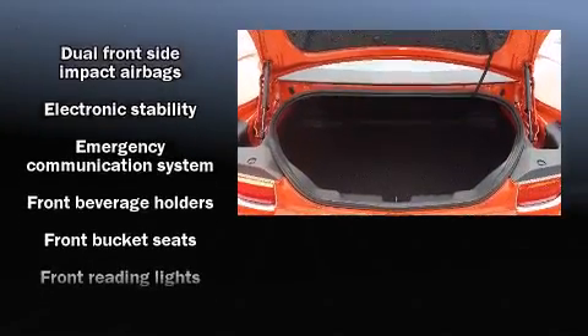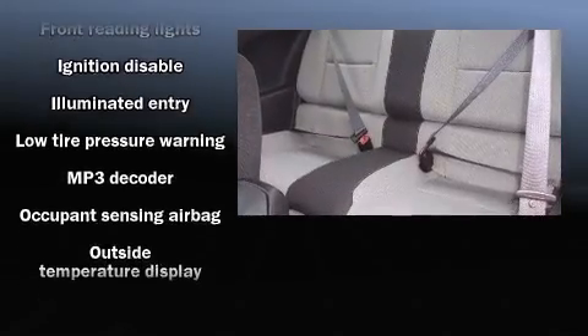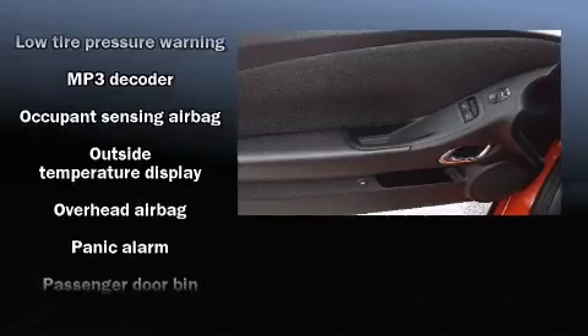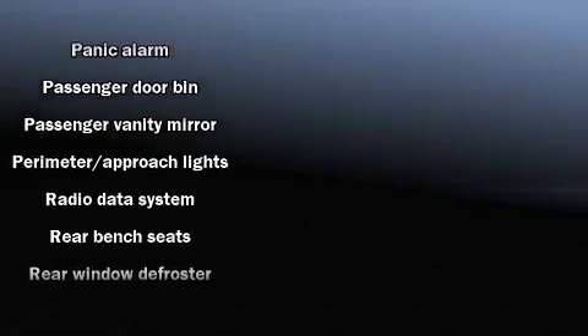Chevrolet ensures the safety and security of its passengers with equipment such as dual front impact airbags, head curtain airbags, traction control, and four-wheel disc brakes with ABS.